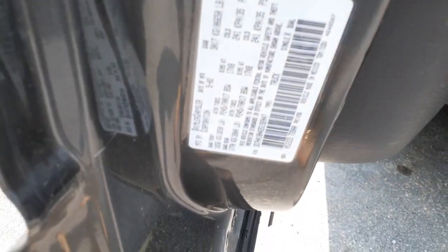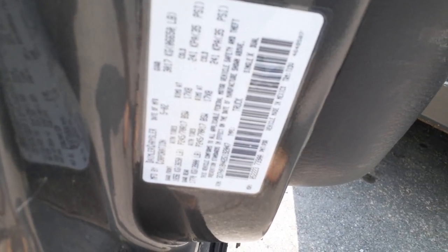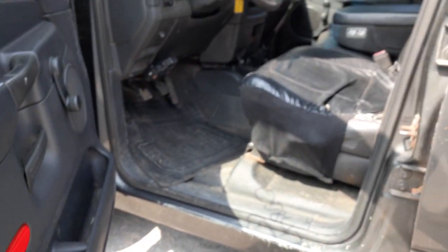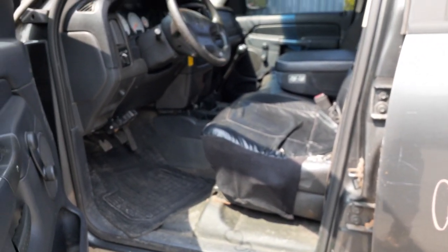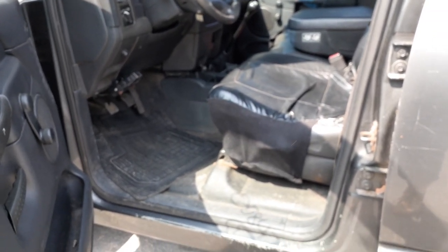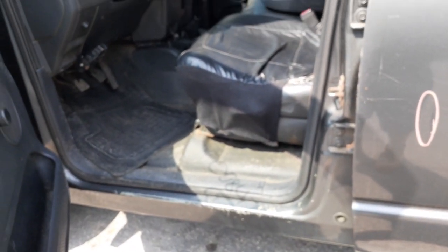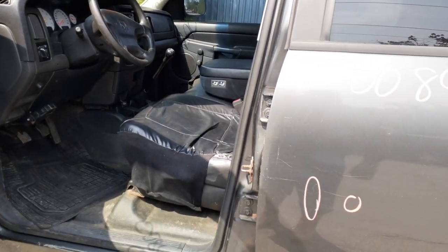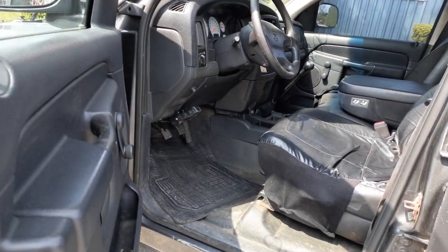The manufacturer sticker is right there. Outside paint code is PDR Gray. The inside trim code is TXDV — it's like a gray vinyl with a slate gray.